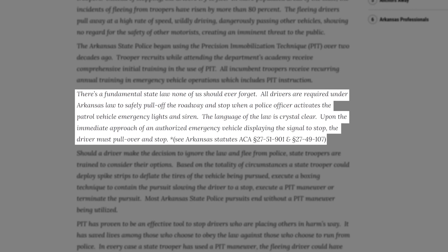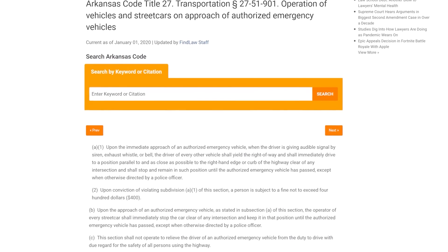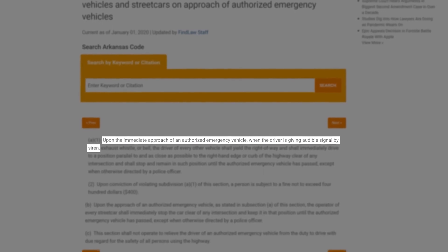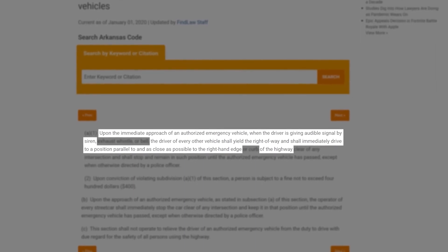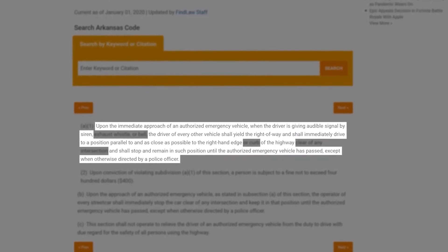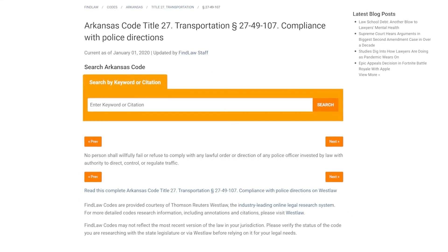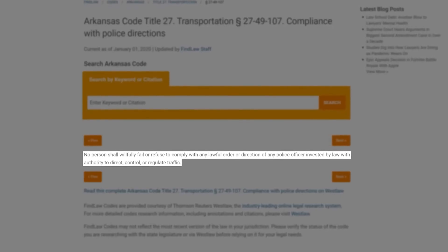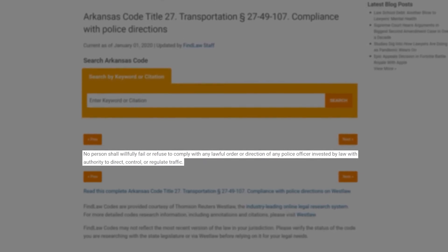To support his argument, Colonel Bryant cited two Arkansas statutes. Section 27-51-901 of the Arkansas Code states that upon the immediate approach of an authorized emergency vehicle giving audible signal by siren, the driver of every other vehicle shall yield the right of way and immediately drive to a position parallel to and as close as possible to the right-hand edge of the highway, and shall stop and remain in such position until the authorized emergency vehicle has passed, except when otherwise directed by a police officer. Section 27-49-107 states that no person shall willfully fail or refuse to comply with any lawful order or direction of any police officer invested by law with authority to direct, control, or regulate traffic.